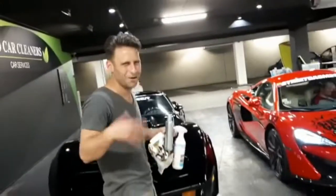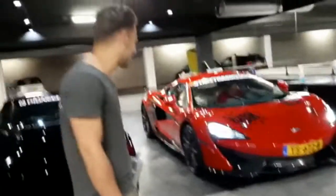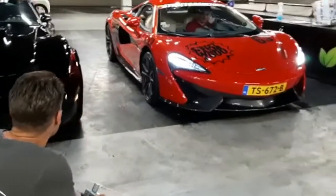Thanks guys. The best part of being in cars is seeing your clients leave in a really nice car.